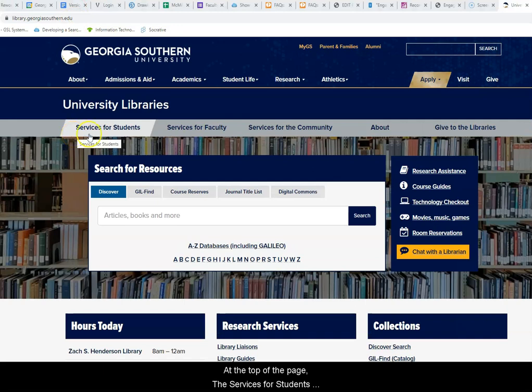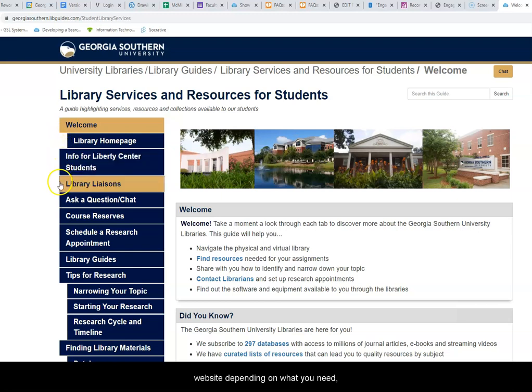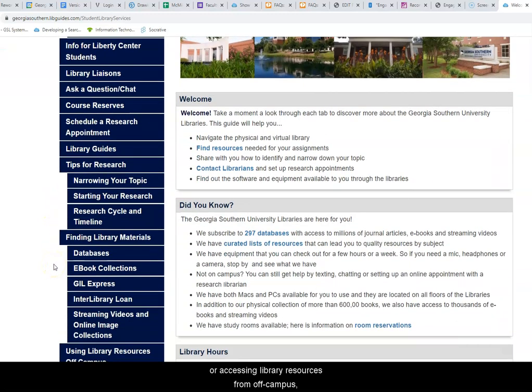At the top of the page, the Services for Students link can help you navigate the library and the library's website depending on what you need. Whether it's checking out equipment, making a research appointment, or accessing library resources from off campus, this link will help you get oriented.